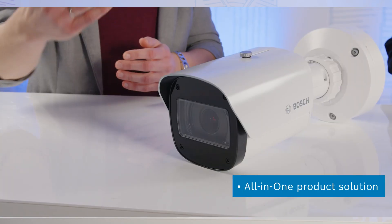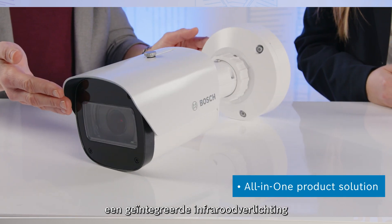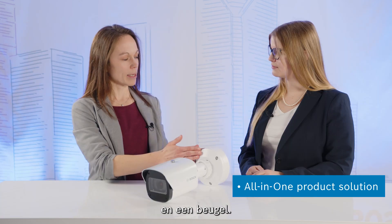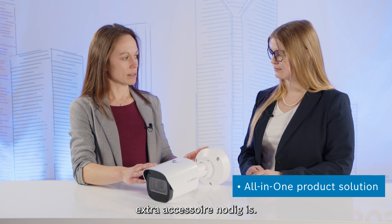We now deal with an all-in-one product solution. The camera already comes with an IP67 housing, an integrated infrared illuminator, as well as a bracket. This means that no additional accessory is needed.